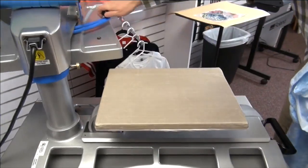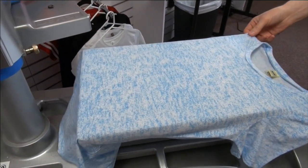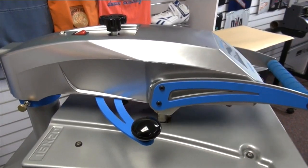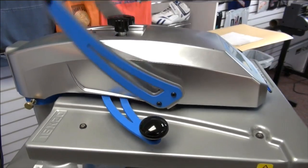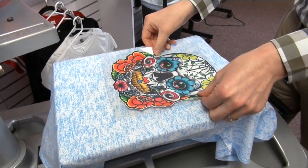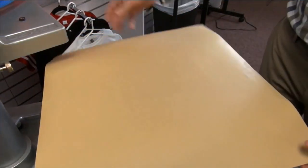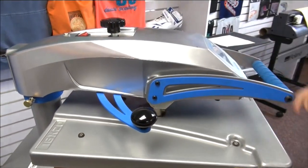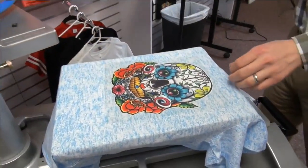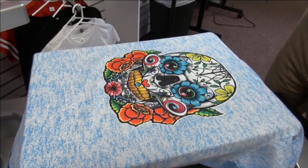First, load your t-shirt onto your Hotronix Fusion heat press — you can use any heat press, but follow the recommended time, temperature, and pressure. Start with a preheat to remove moisture and get a completely flat surface. Then simply position your print; your full-color graphic in glitter is all on a single layer. Position it into place, cover it with a cover sheet, and heat apply it. A single-step application for 10 to 15 seconds is all it takes. After applying, hot-peel the backing — you can produce a high quantity in a relatively short period of time.